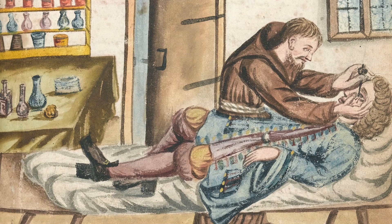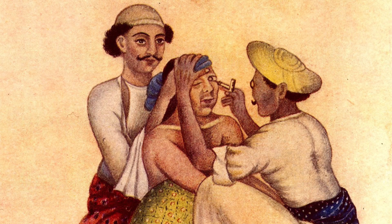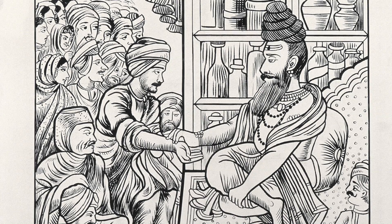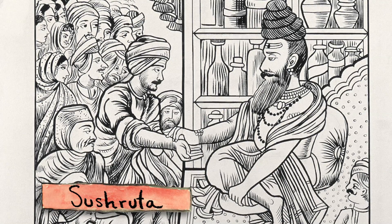Surgeons started operating on cataracts thousands of years ago, long before they knew what the lens even did, and before anesthesia, so patients could feel every slice and jiggle. An early description of cataract surgery comes from the Indian doctor Sushruta, over 2,500 years ago.